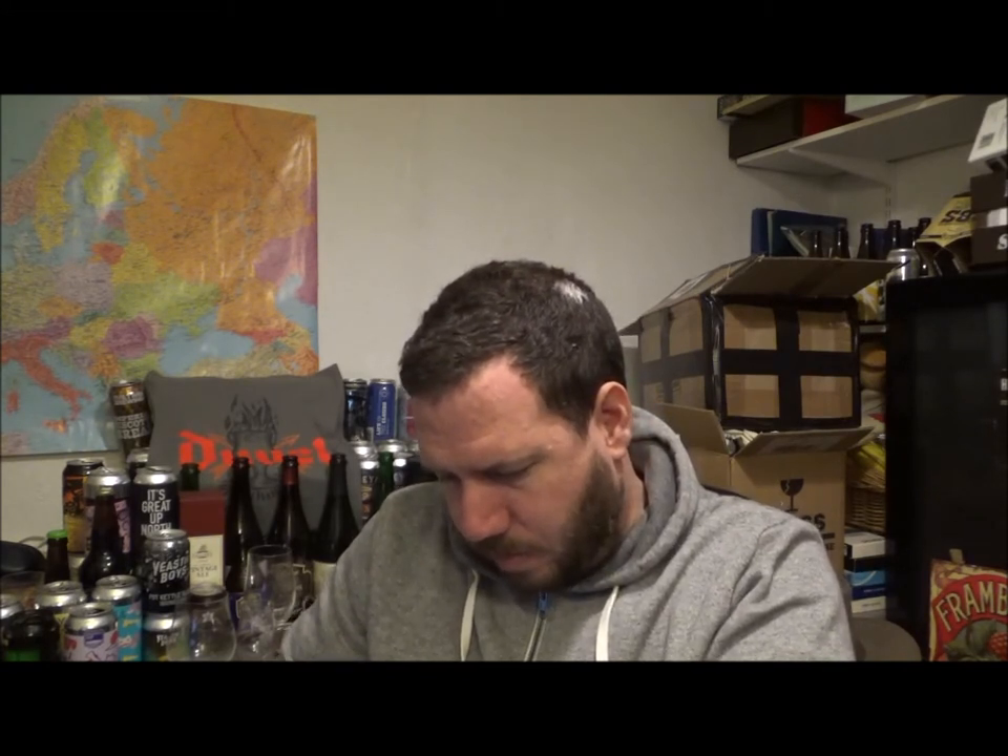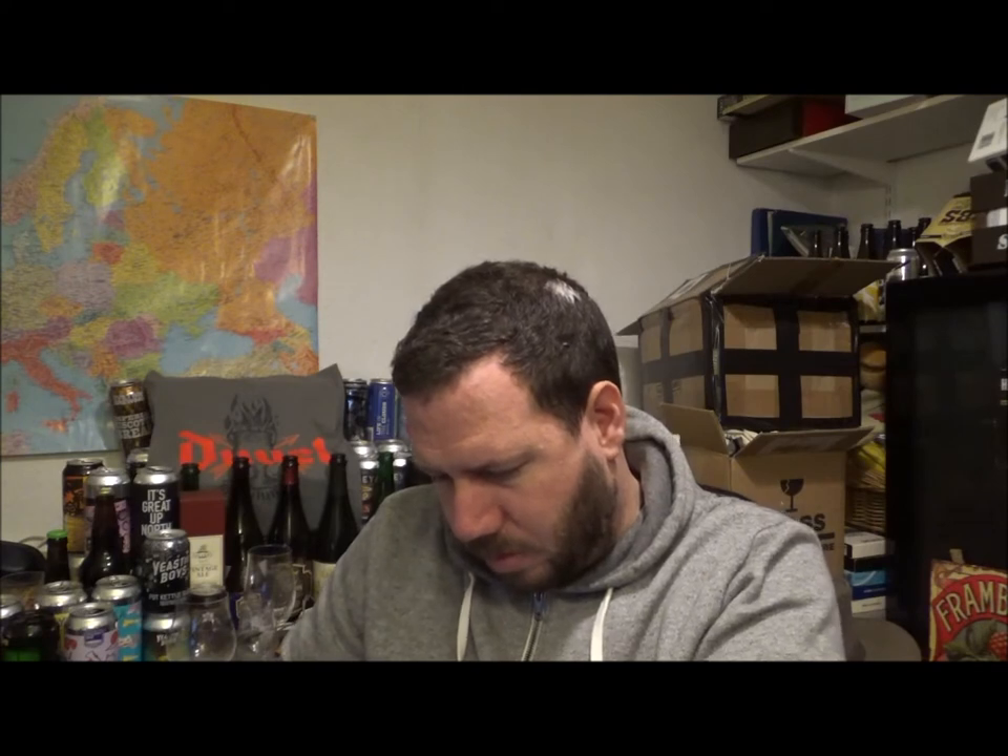Let's crack this open then. There's a bit of foam coming up in this one — not crazy, just one of those ones where there's a slight overfill, which is not too bad.